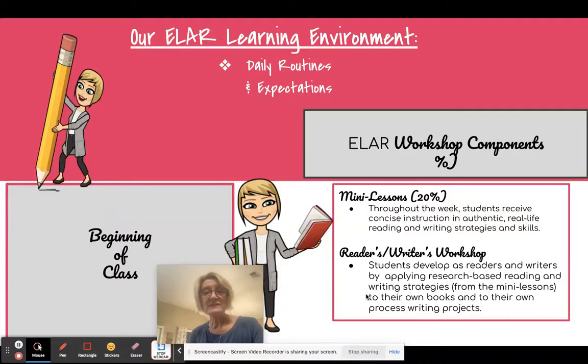Our mini lessons are about 20% of the class time. These are authentic, real-life reading and writing strategies. Everything that is taught in a mini lesson becomes part of a workshop, and everything is research-based. Students will have time in class to apply the strategies we've learned, and when we have process writing, they work through the different processes on different days.